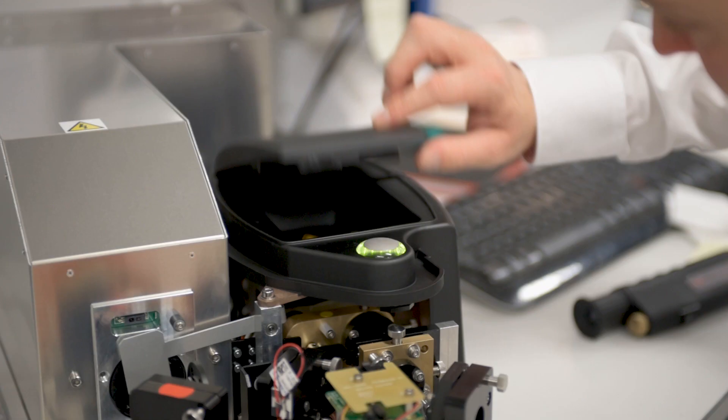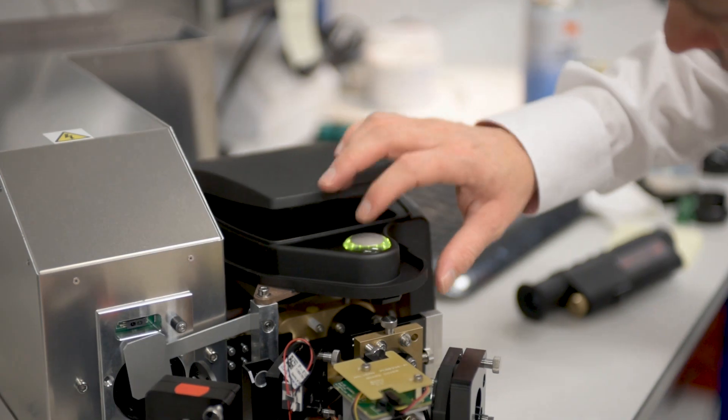In five years' time, I think Malvern Panalytical will have grown. The collaboration with our Almelo site will get more involved — we'll get more involved with their technologies and they'll get more involved with ours, and there'll be much more cross-collaboration. I'm really looking forward to the opportunities where the technologies meet.